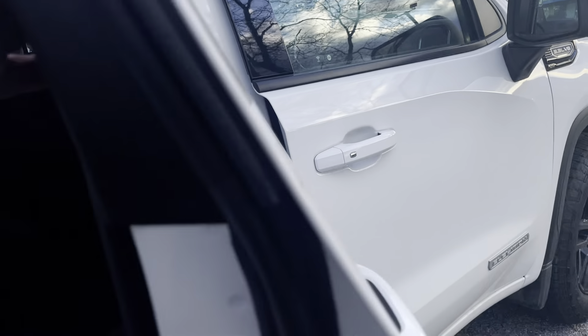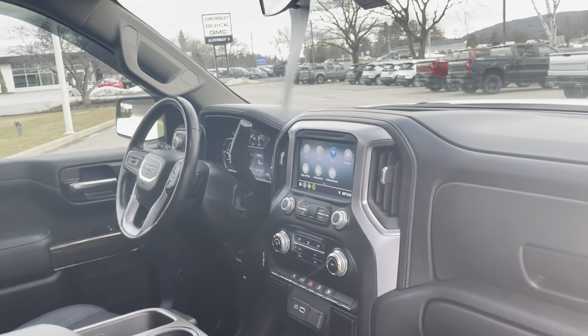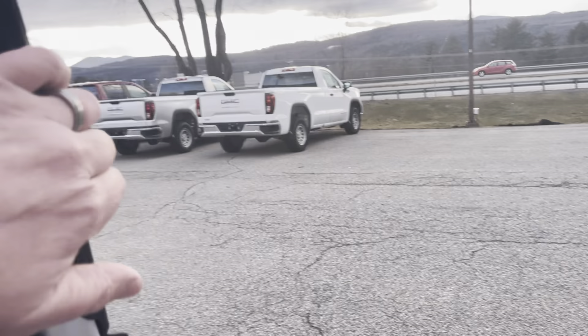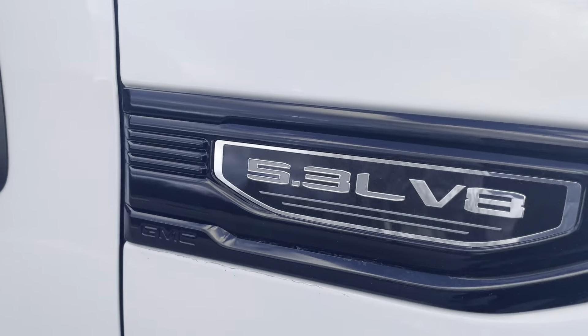You'll see the passenger side in here — super clean floor, very clean seats — same goes for this side. It's a very sharp looking truck, and that V8 engine is great — very smooth to drive with a lot of power. Very nice to have.